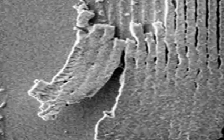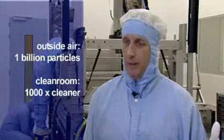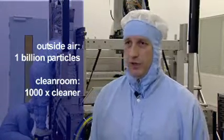This is the reason ASML and its customers, the world's chip makers, assemble their products in clean rooms. Outside air contains one billion particles per cubic meter. In a clean room, you're already a thousand times cleaner.